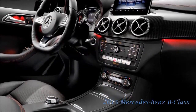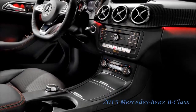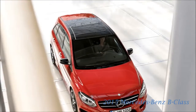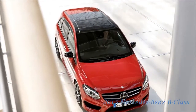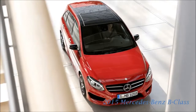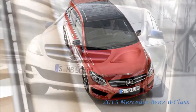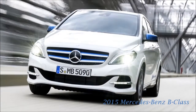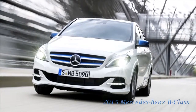The breadth of choice is unique in this segment: five economical diesel models with consumption statistics ranging from 3.6 to 5.0 litres per 100 kilometres, four efficient petrol engines at between 5.4 and 6.6 litres per 100 kilometres, alternative drive systems as well as optional 4MATIC all-wheel drive. What is more, with a CD value of less than 0.25 the sports tourer continues to be the role model for its class.